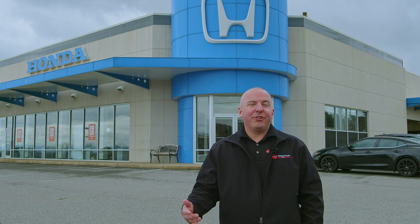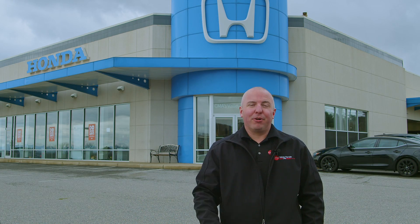Thank you so much for your time watching this introduction to our service department. We look forward to seeing you in the near future to service your new purchase.